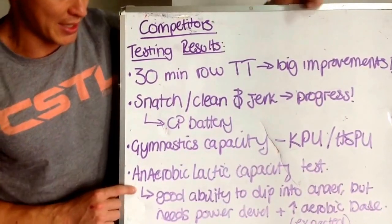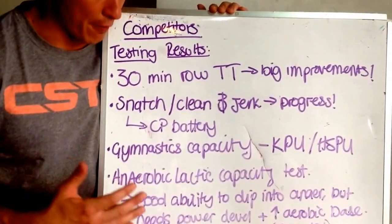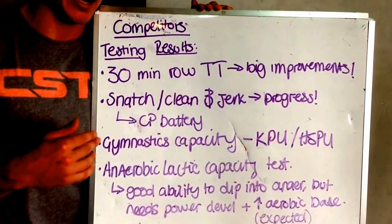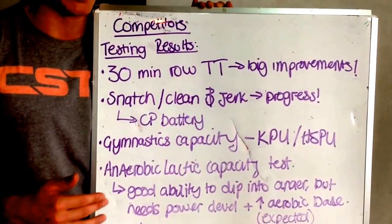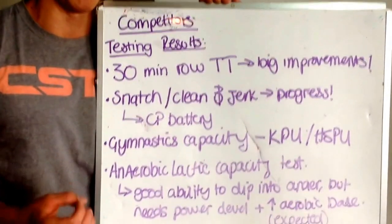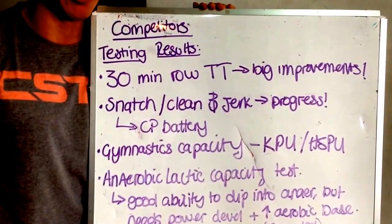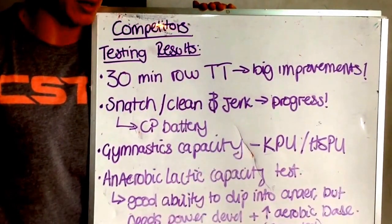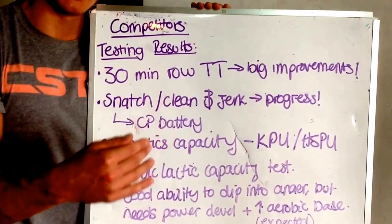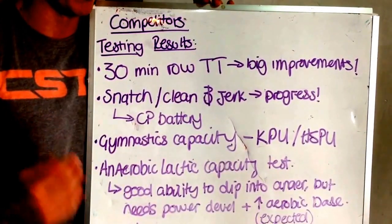Anaerobic lactic capacity test — a horrible test that gives us loads of really good info as to what our athletes are made of. What we typically saw from the competitors was a pretty good first time, though none of the times were elite — elite being sub-three and a half minutes. So that tells us we need to work on developing power for most of you, and that comes down to time and building strength and power through weightlifting. The good thing was a lot of us were able to repeat that fast time for the second effort, which is often indicative of good aerobic capacity, but there's definitely some work to be done.